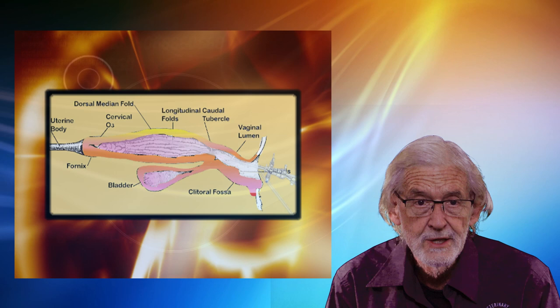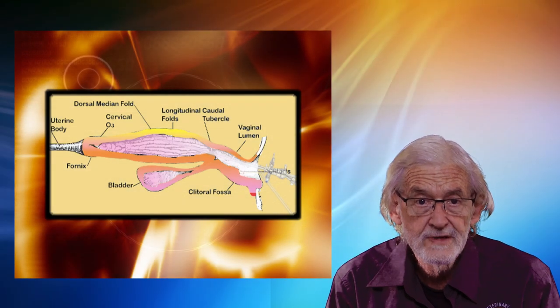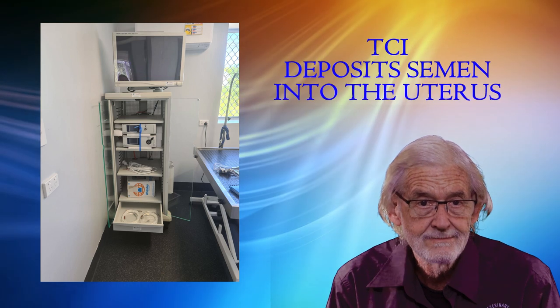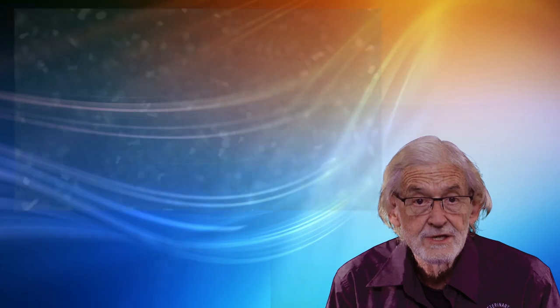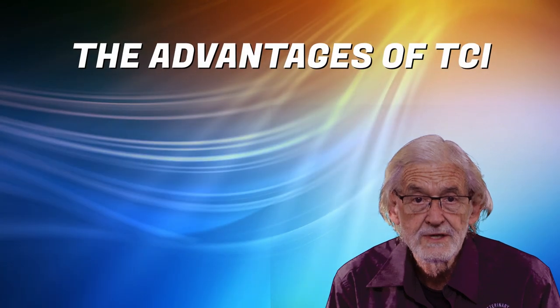Transcervical insemination involves passing a catheter through the cervix to deposit semen into the uterus. This procedure is guided by observing the digital screen as the scope with camera attached is guided through the vagina, the cervix and into the uterus. TCI is suitable for fresh, chilled or frozen semen.